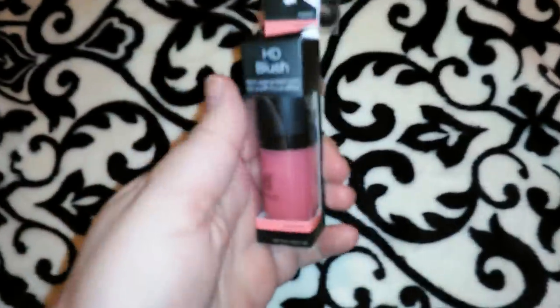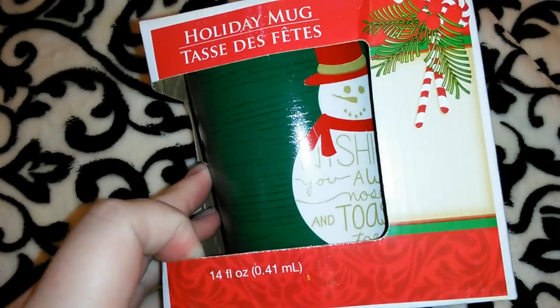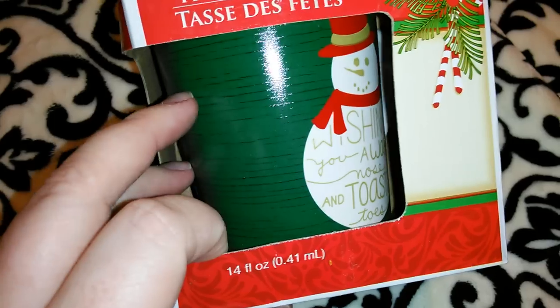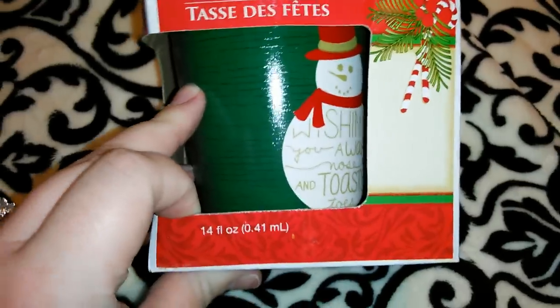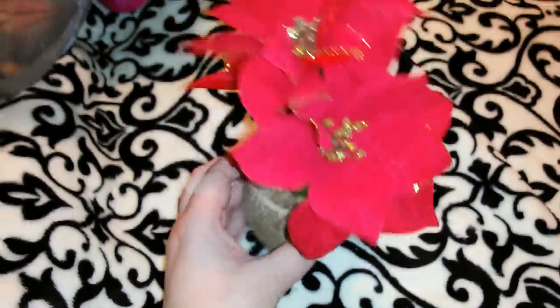I got another e.l.f. HD blush in Superstar. Here's the second mug I got — an all-green one with a snowman and gold writing that says something about warm toes. I also got a little floral arrangement with burlap on the bottom and glittery poinsettias — I might add more to it. And I'm almost done!